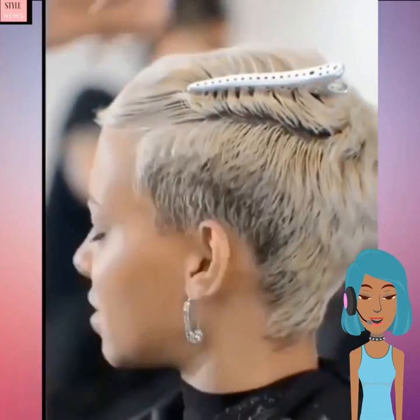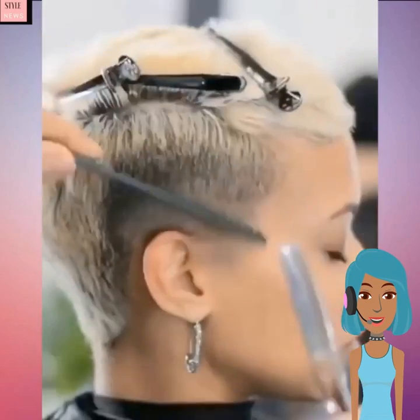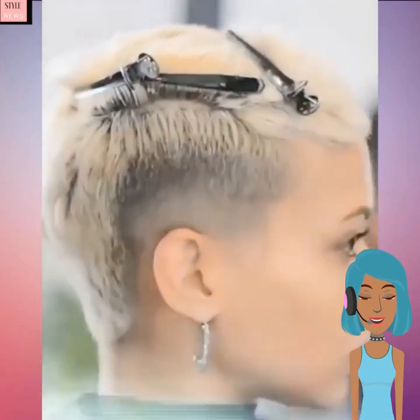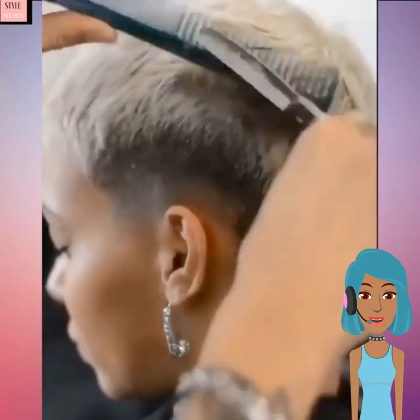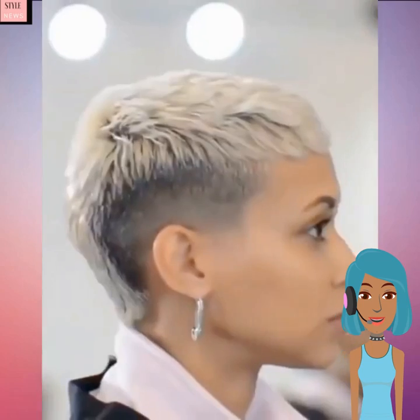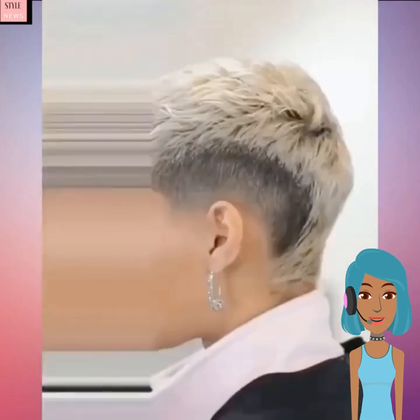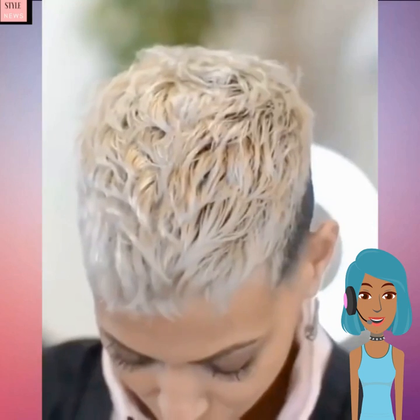Hello everyone, welcome back to Style News Network. Jumping right into today's video, we're going to kick things off with this stunning short shaven haircut. This is pretty much a mix between an undercut pixie as well as a bit of a mullet — it's giving mohawk vibes because of that quite unique shape with the way the hair is shaven down.